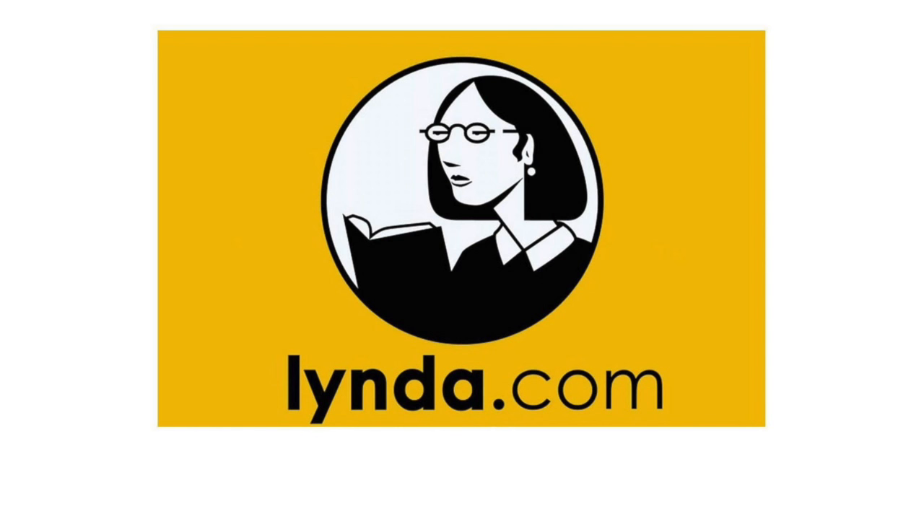Today's Mac Voices is sponsored by Lynda.com, the unparalleled online video training library.